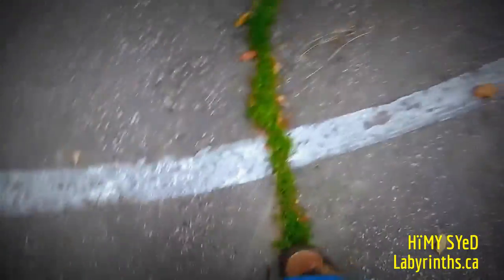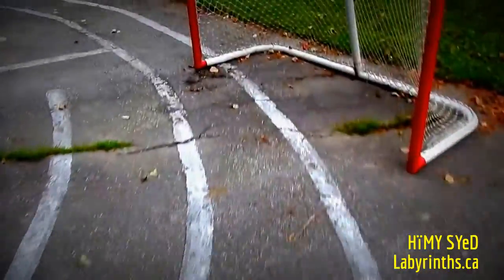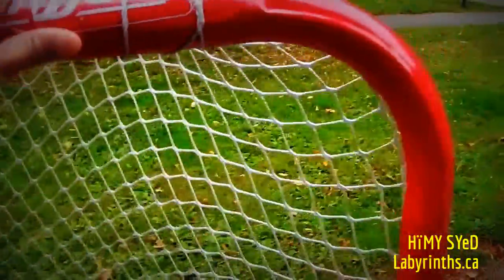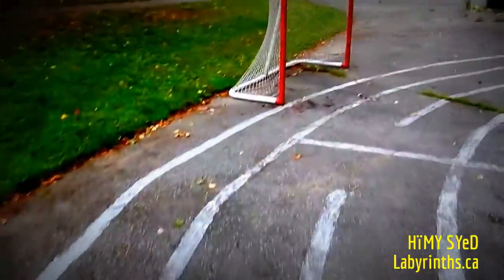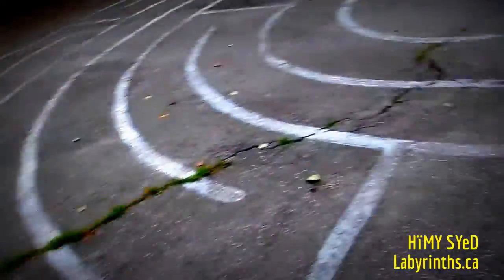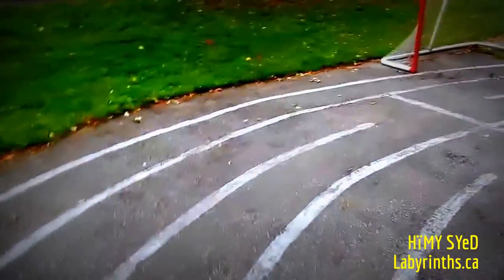Not sure what this means — does that suggest it isn't walked very often? That may be the case. In size it's not so different than what I make in Toronto, and here we are arriving at the center.